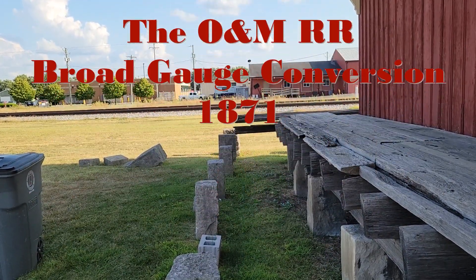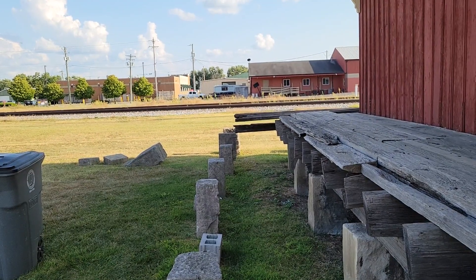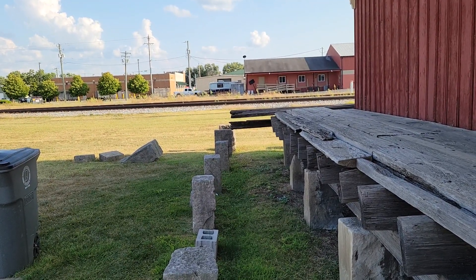Now in my very first video that I did, I talked about that line, the Ohio and Mississippi Railroad. But in doing research every now and then I come across an interesting tidbit that is worthy of a video of its own. And today I'm going to talk about an event that happened concerning that railroad in 1871. Pretty fascinating story, so I'll sit down and we'll get started on that.